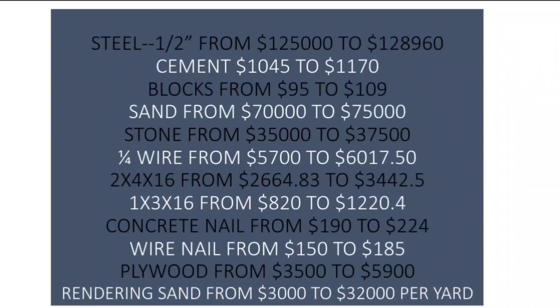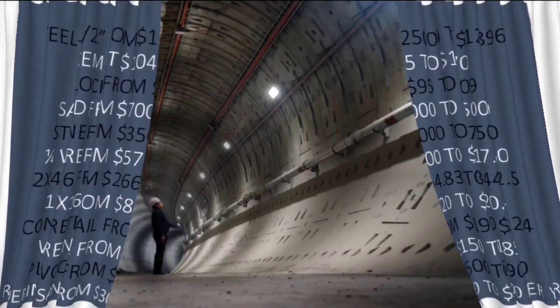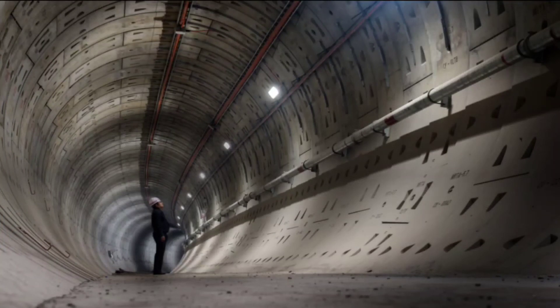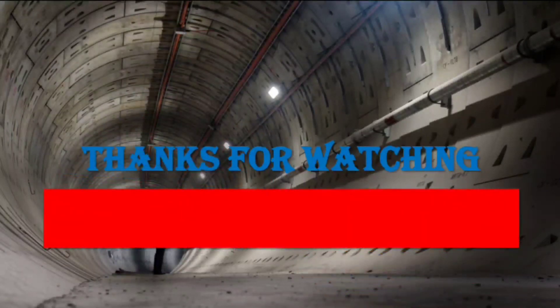Don't forget to subscribe and turn on your post notification bell so you don't miss any of our upcoming videos. If you're a returning subscriber, thank you for your continuous support — we really appreciate it. We'll catch you in the next video. Don't forget to subscribe, like, and leave a comment down below. Thank you guys.